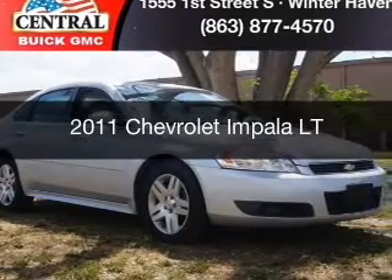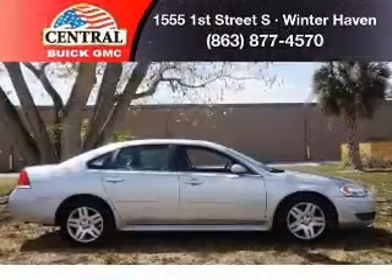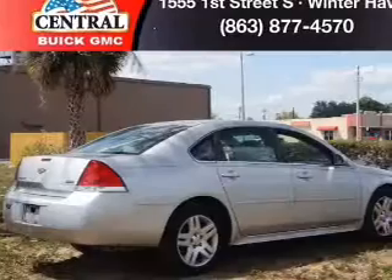This is a used 2011 Chevrolet Impala. It's powered by front wheel drive, a 3.5 liter, 6-cylinder engine, and a 4-speed automatic transmission.